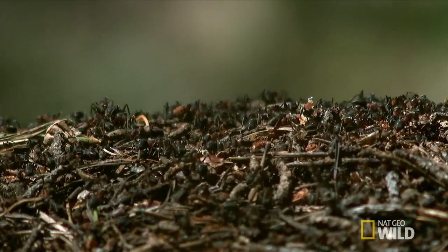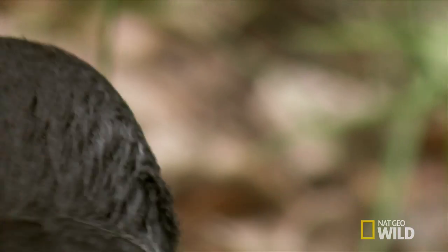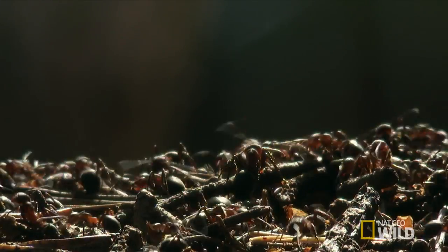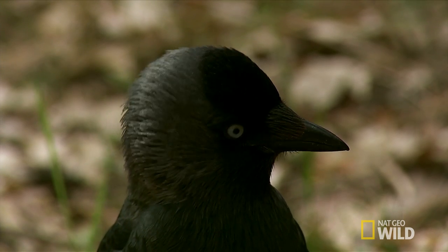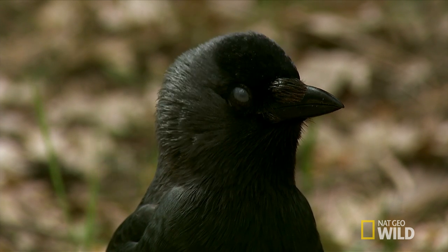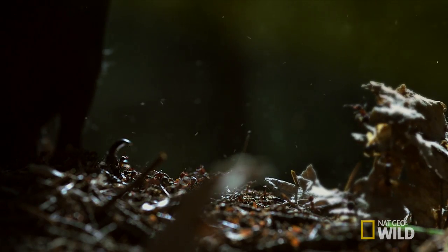These are members of the European Formica rufa species. This kind of ant doesn't live in many ecosystems — it is normally found deep within the forest. But a number of birds, including certain kinds of crow, like this jackdaw, have discovered the secret benefits of formic acid, which is produced by these ants.